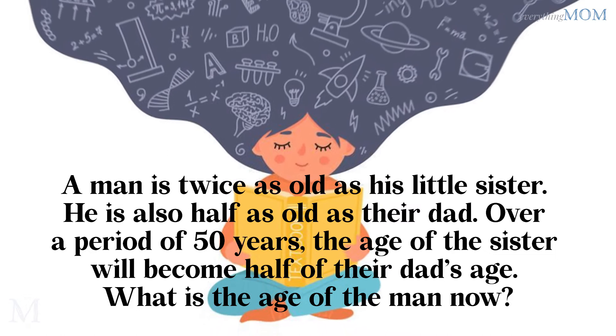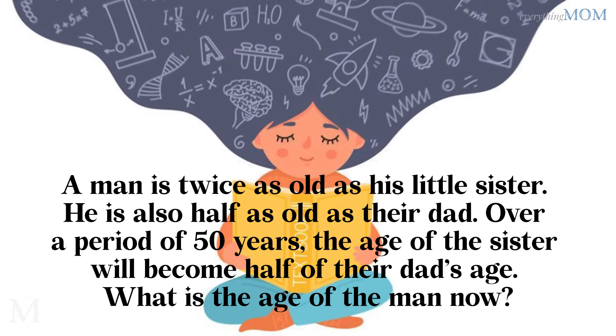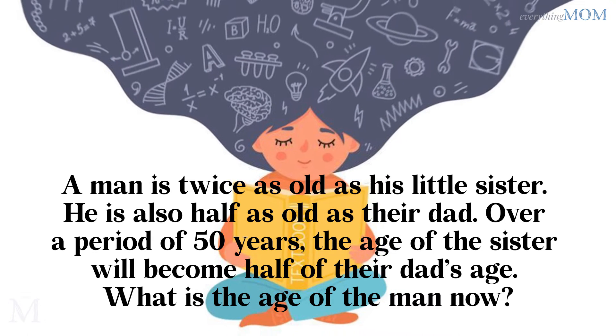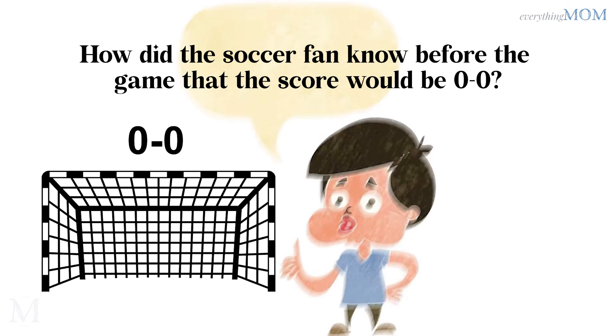A man is twice as old as his little sister. He is also half as old as their dad. Over a period of 50 years, the age of the sister will become half of their dad's age. What is the age of the man now? He is 50 years old.